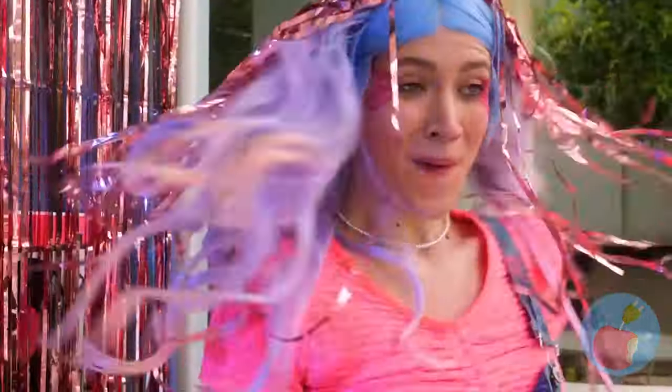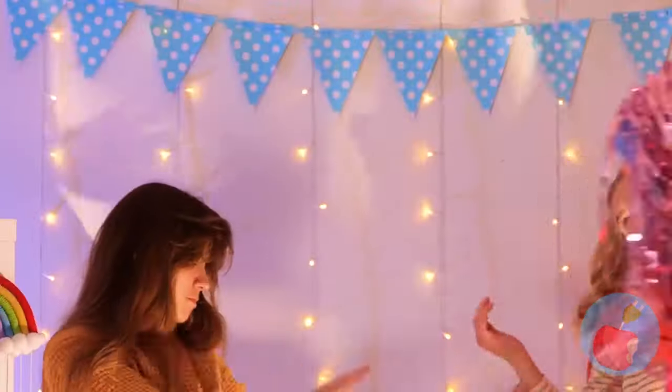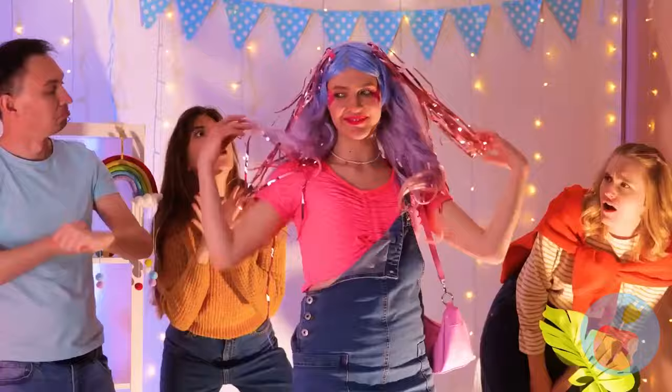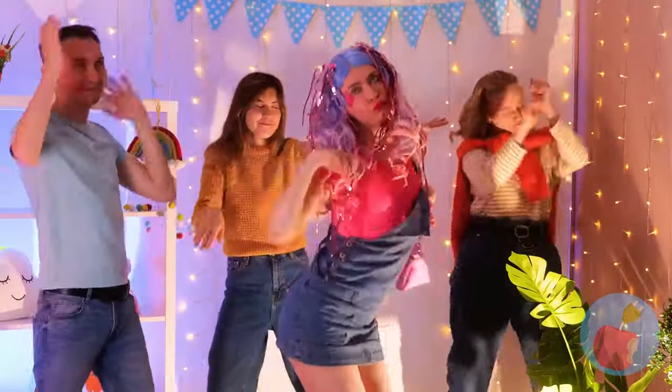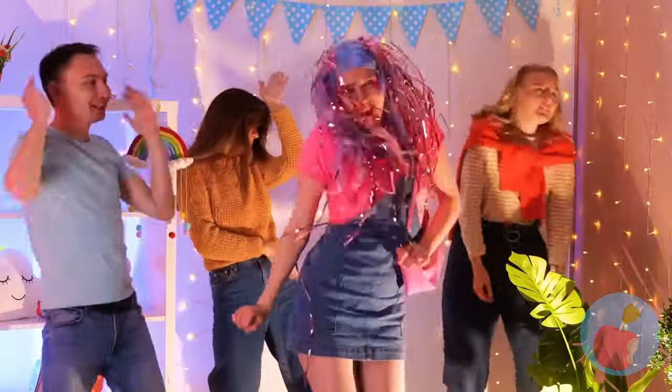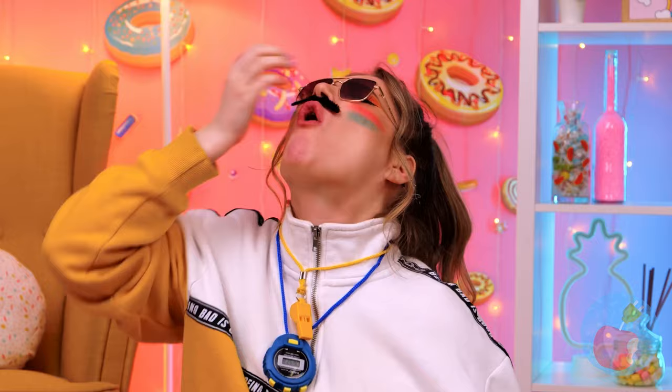As if all that purple hair wasn't already making a statement, just like that she's the new life of the party. Remind me to schedule her dentist appointment.